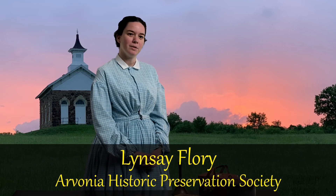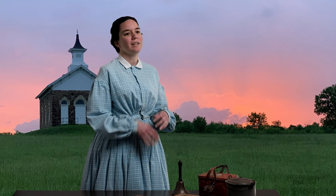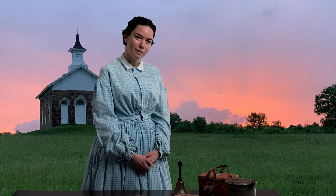My name is Lindsay Florey. I'm with the Osage County Historical Society. However, one of the things we do is help everybody in the county, including the Arvonia Preservation Group.